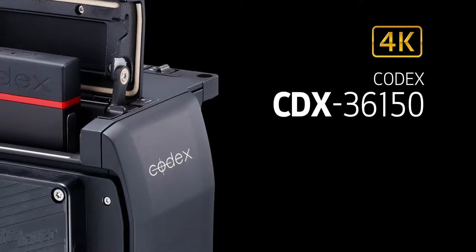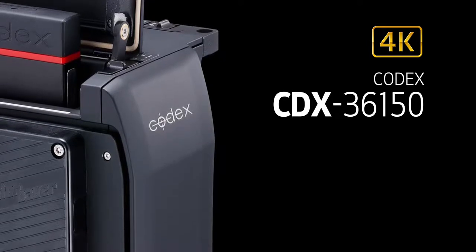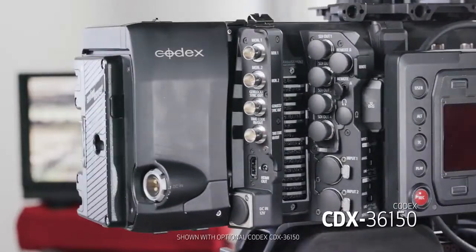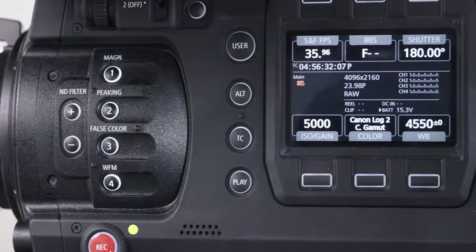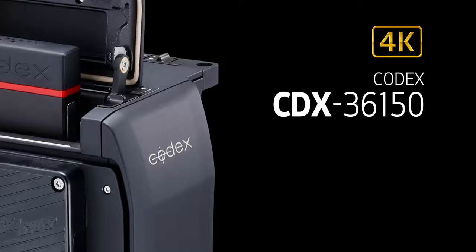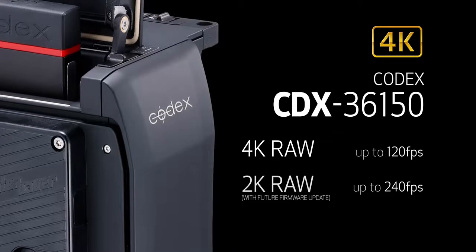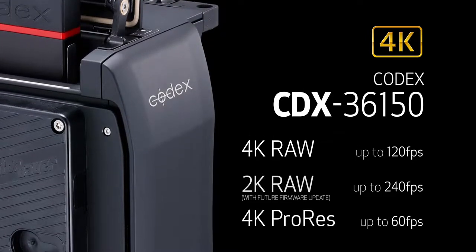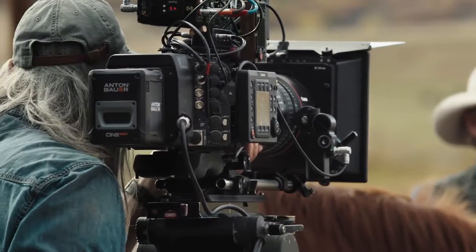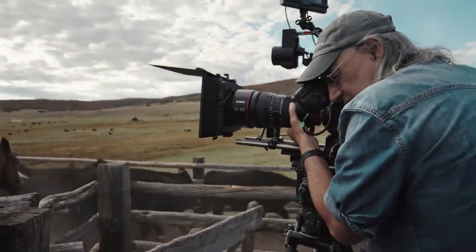The Canon C-700 is equally capable of recording uncompressed RAW up to 120 frames per second with the optional 4K Codex CDX-36150 recording back. The Codex CDX-36150 attaches securely to the rear of the camera body and is operated using the C-700's menus and controls. While using the Codex CDX-36150, the C-700 can record uncompressed 10-bit or 12-bit 4K RAW up to 120 frames per second, 2K RAW up to 240 frames per second, or 4K ProRes up to 60 frames per second. Altogether, these recording options enable XF-AVC or ProRes plus RAW and low-rate proxy data simultaneous recording to meet backup application and smooth data management needs.